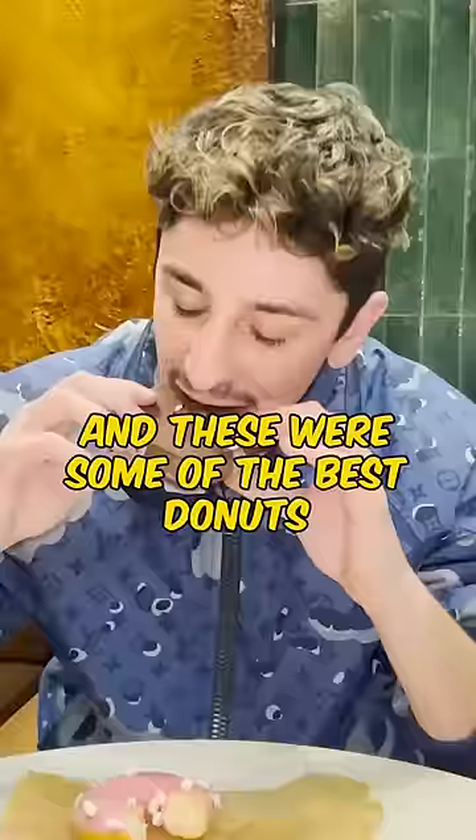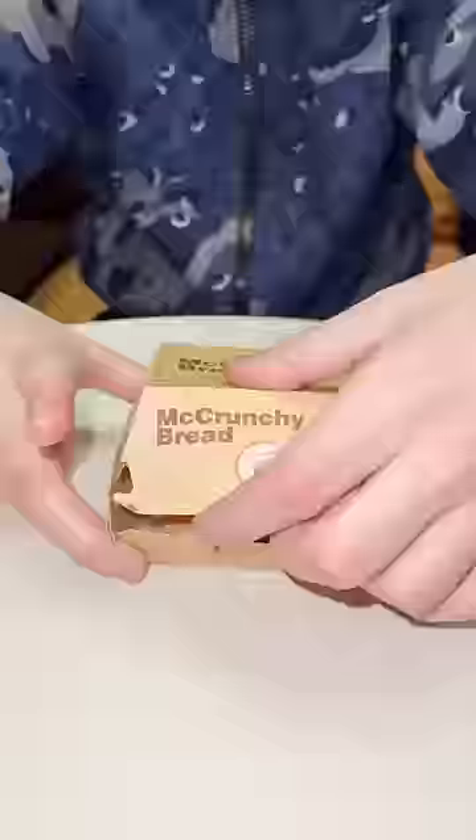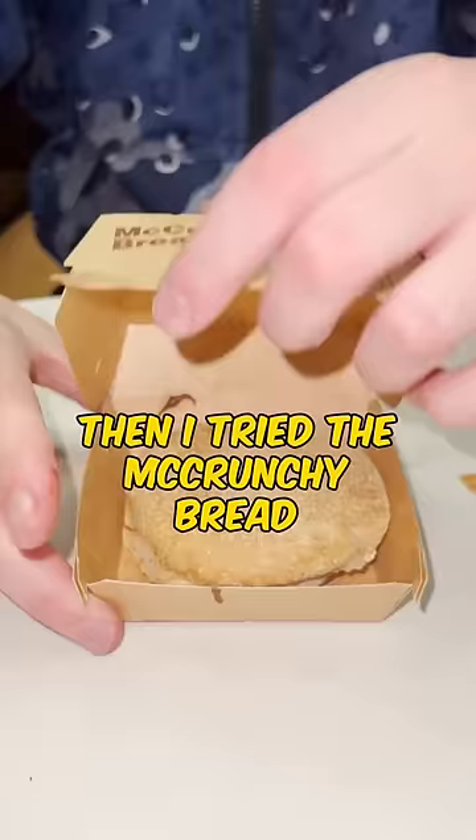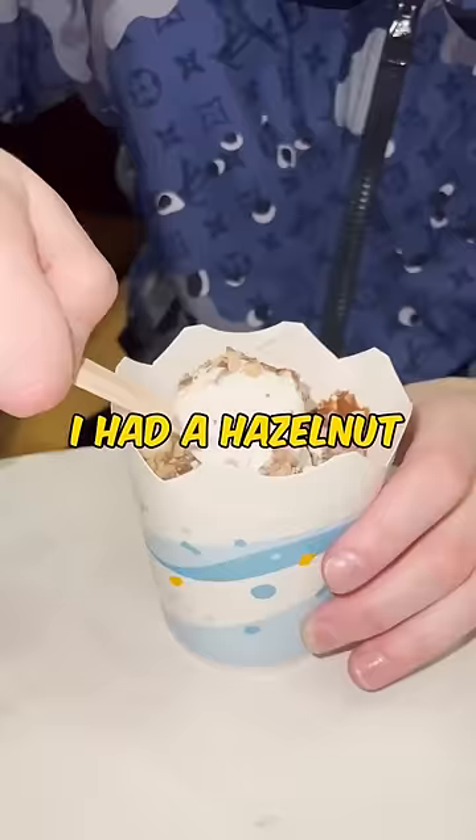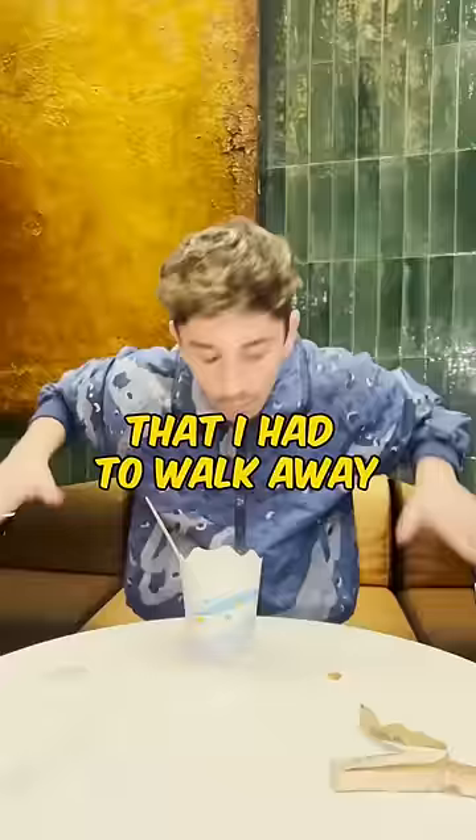The donuts were next and these were some of the best donuts I've ever had. Then I tried the McCrunchy bread, which is only found at McDonald's in Italy — it's a Nutella sandwich and it was a 10 out of 10. To top off the meal, I had a hazelnut chocolate McFlurry and it was so good that I had to walk away from the table.